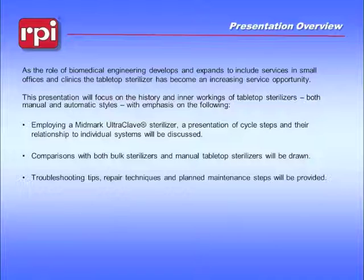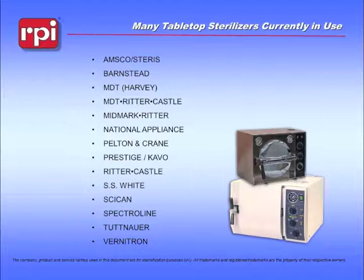I will be taking questions and will be happy to answer anyone's questions. Also, if we do run out of time, I will be happy to take questions offline through our technical support department. The tabletop sterilizer world has a number of different manufacturers. What you're looking at right now is a list of the more common manufacturers. Some of these are still making machines; some are no longer being produced, but independent service technicians will recognize many of these names as still in existence and still being used by their customers.